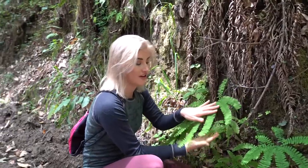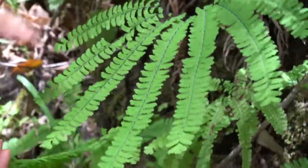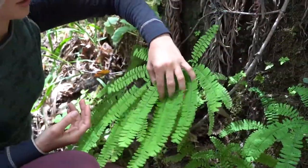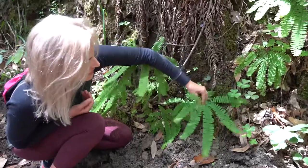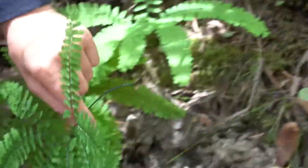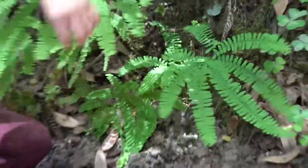This five finger fern is my favorite fern. Even if you have more than five fingers, it still kind of looks like a hand with fingers — that's an easy one to remember. They've got really thin, delicate black stems and just this nice fanning-out array of fronds.